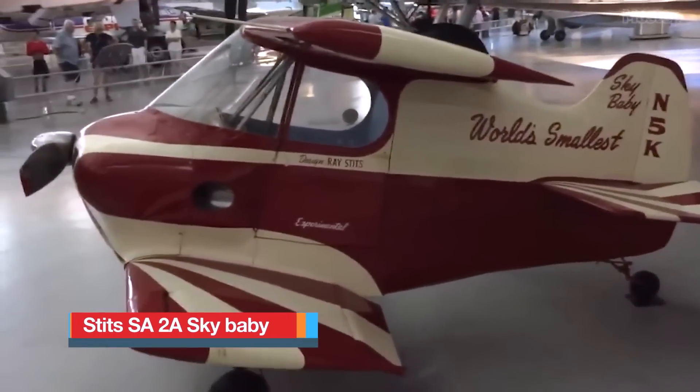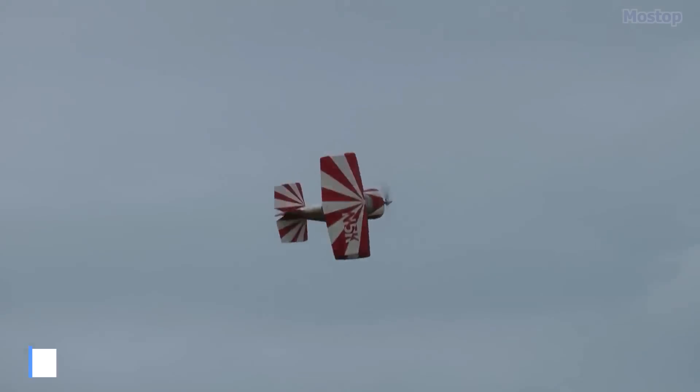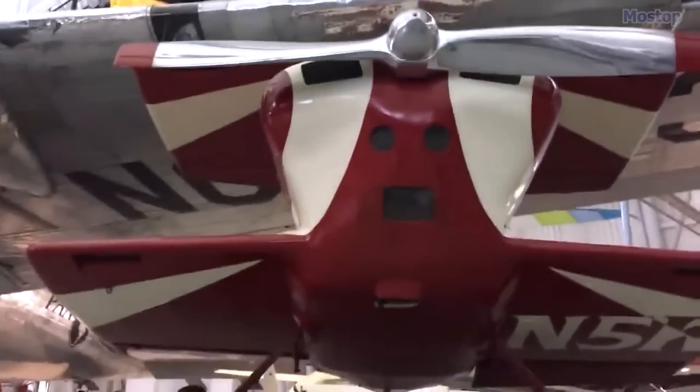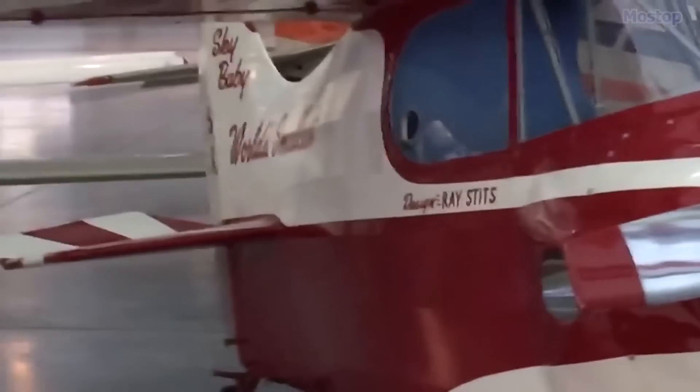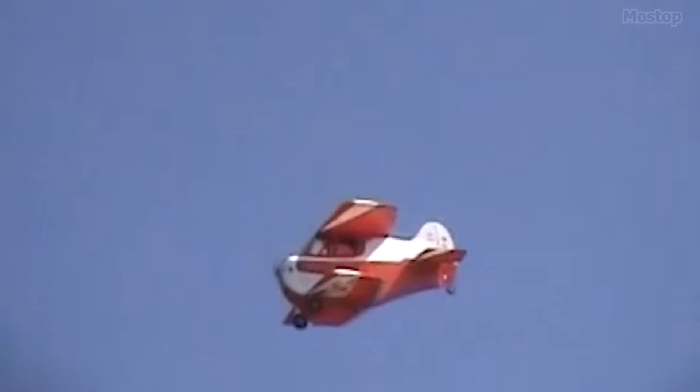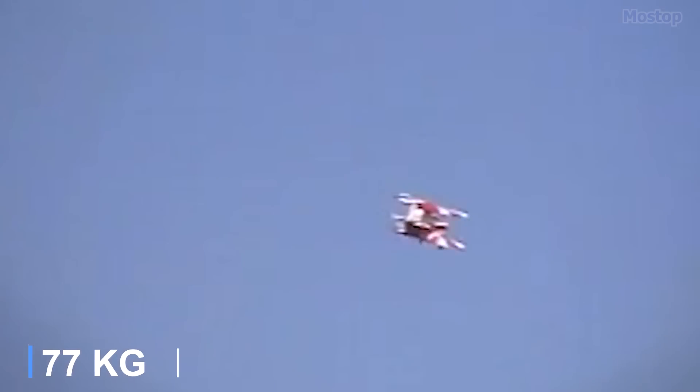Stitz SA-2A Sky Baby: Made with the sole purpose of claiming the title of the world's smallest plane, the Stitz SA-2A Sky Baby boasts a length of 9 feet, a wingspan of 7 feet, and a height of 5 feet, ensuring it can comfortably fit in a trailer. Its diminutive size is such that the pilot is positioned with the engine near the lap, and the rudder pedals are situated under the oil sump toward the front of the cowling. Made by Ray Stitz and constructed with Robert H. Starr, the Sky Baby is an enclosed, single-engine, negative-staggered, cantilevered biplane featuring conventional landing gear. Its fuselage is crafted from welded steel tubing with aircraft fabric covering. With a requirement for a 170-pound pilot to maintain a proper center of gravity, the Sky Baby achieves a maximum speed of 220 miles per hour.